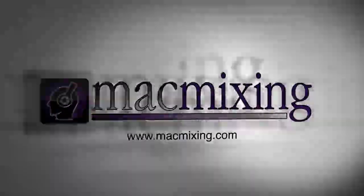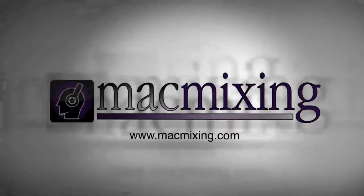Hey, what's up guys? It's Dom from MacMixing.com and I'm just on my way home right now. Don't try this at home kids, it's dangerous. Hey, what's up guys? This is Dom from MacMixing.com and I'm just driving home on the freeway. I just wanted to bring up some things real quick while I have the time.